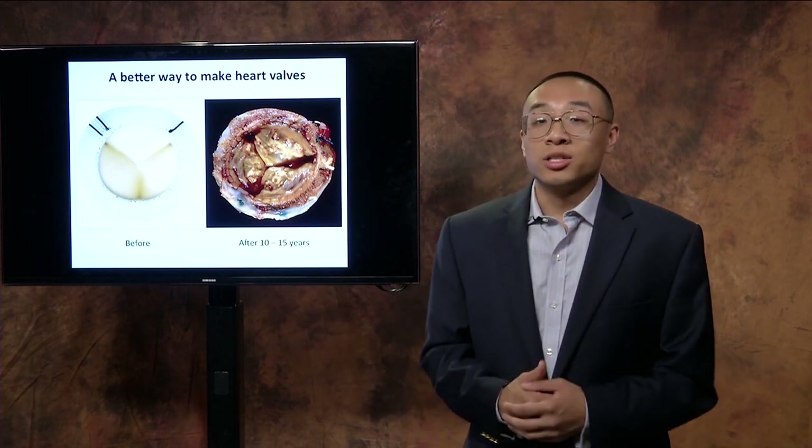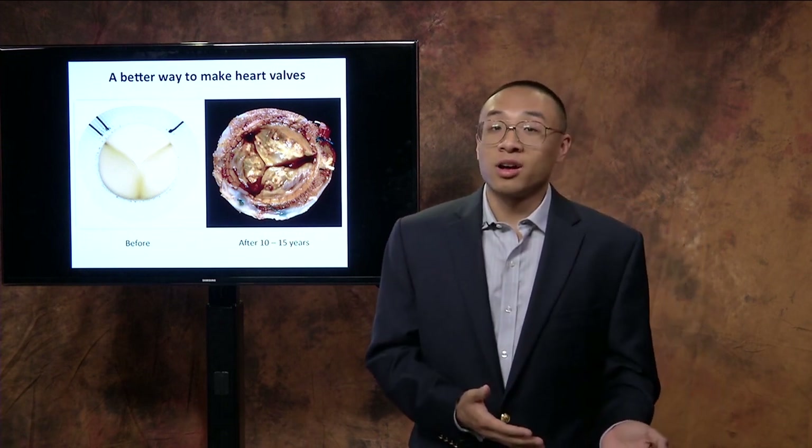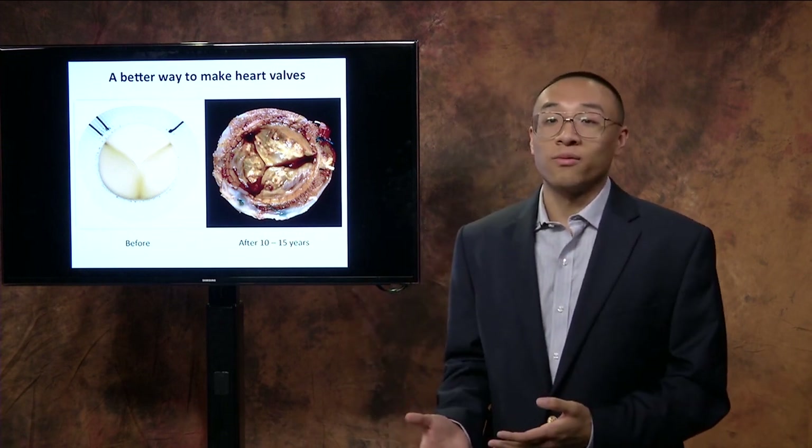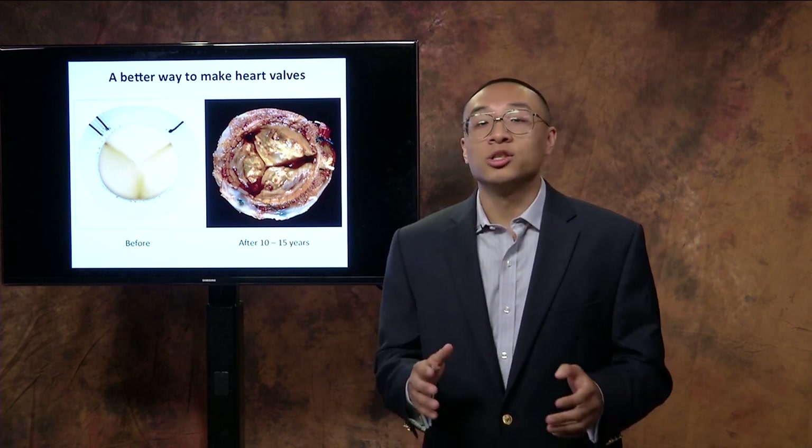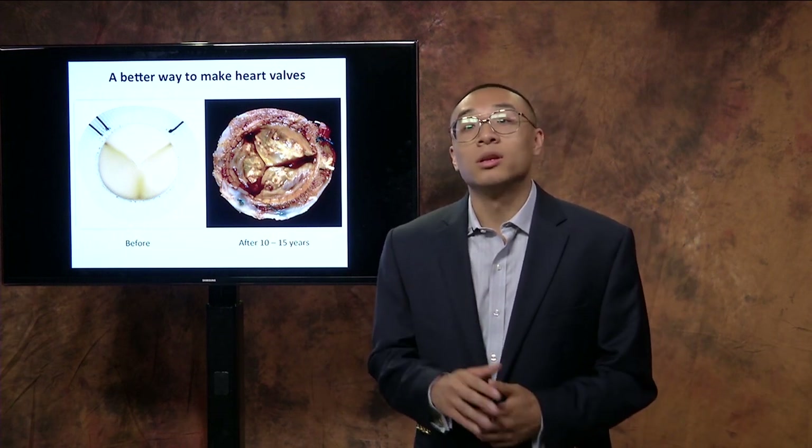But fear not — just as we've come up with replacements for sync valves, we've come up with replacements for heart valves. Over 300,000 heart valve replacements happen each year, driving a $1.25 billion industry.